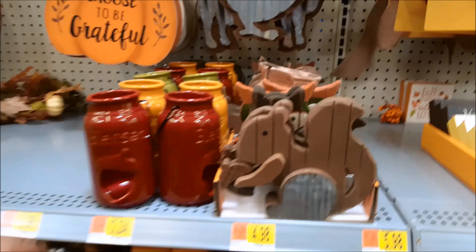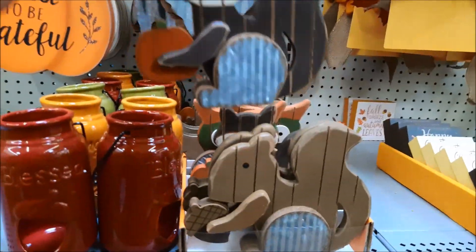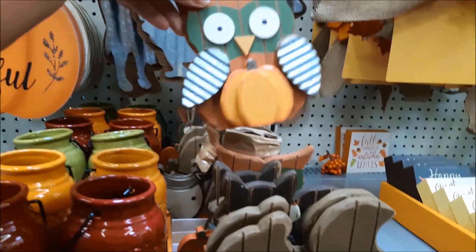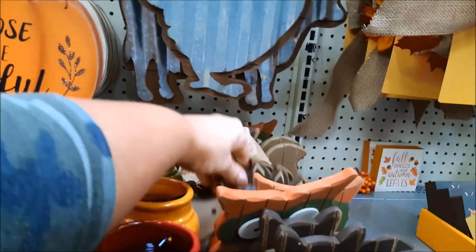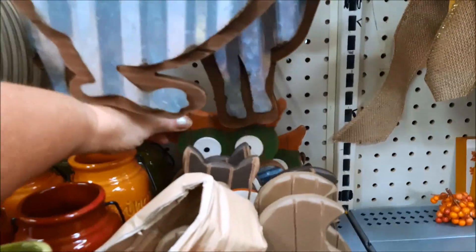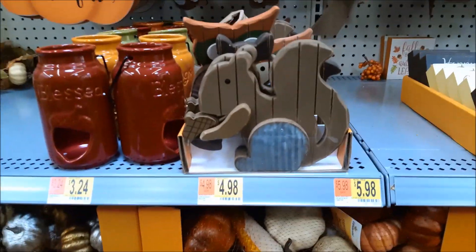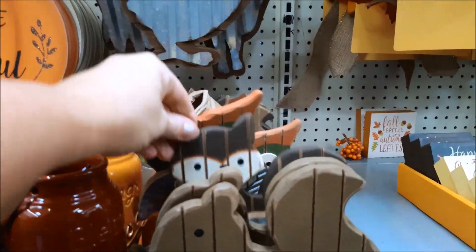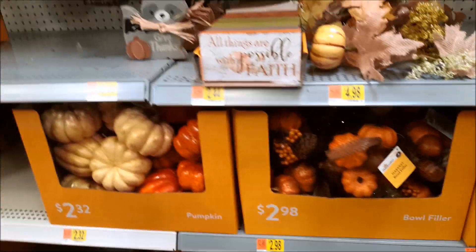Look at these little squirrels — I call them squirrels — and this fox! Oh, I love these, they are $5. Here's an owl and they have a little hedgehog too. There's the owl again, and here are some galvanized steel pictures — this is really cute.